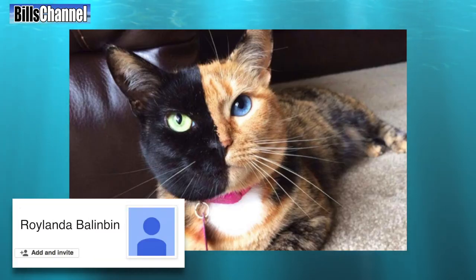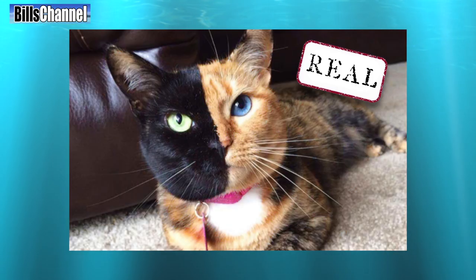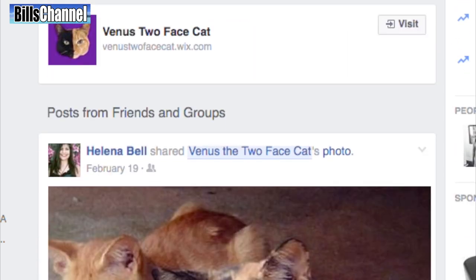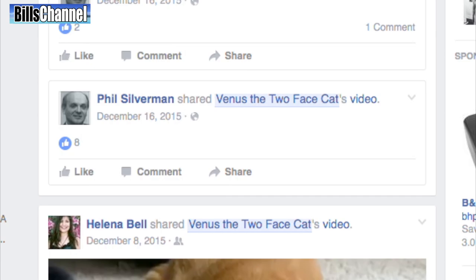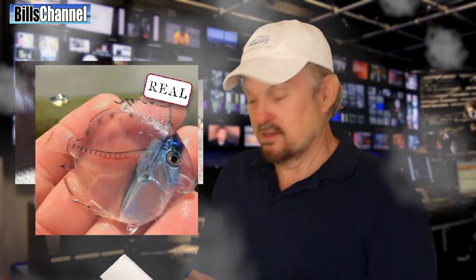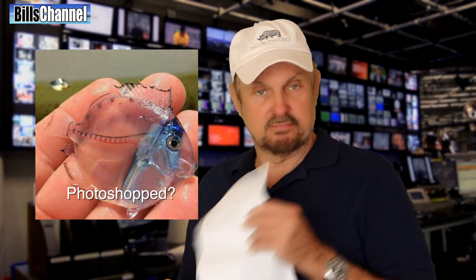Rolanda Balenbin sent in this picture of a two-colored cat, which looks very fake. But Rolanda, not only is this cat real, it has its own Facebook page. Its name is Venus, and nobody really knows why she was born with a face like that. That's a pretty cool cat, but I'm not quite sure I'd own it myself, because depending on which side you look at it from, you may not even recognize it as your own cat. But anyway, let's get back to this — the fish you might look at from any angle and not even see. I wonder if it's real.